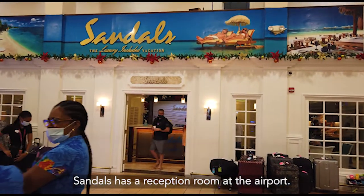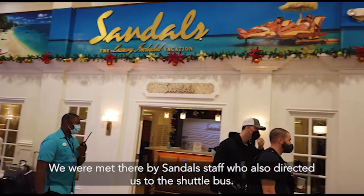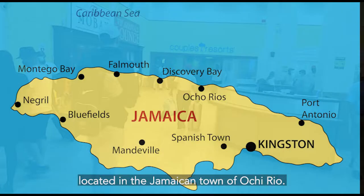Sandals has a reception room at the airport. You are met there by Sandals staff who also directed us to the shuttle bus. The bus took about 90 minutes to reach Sandals Ochi, located in the Jamaican town of Ocho Rios.